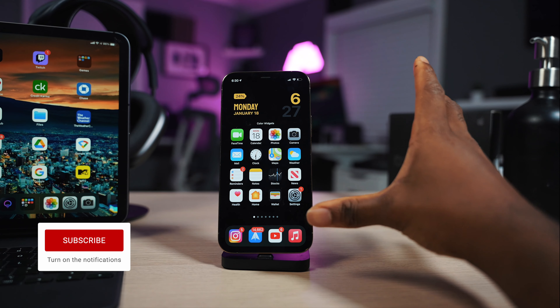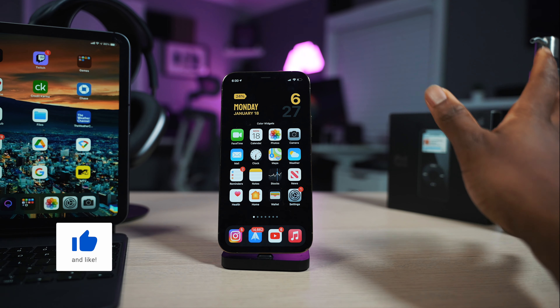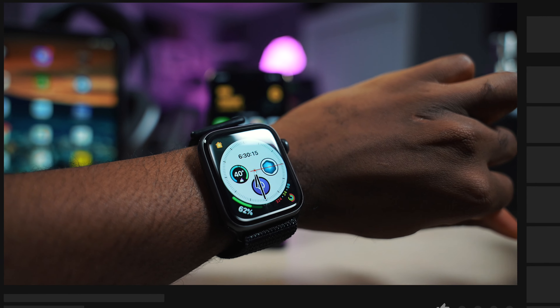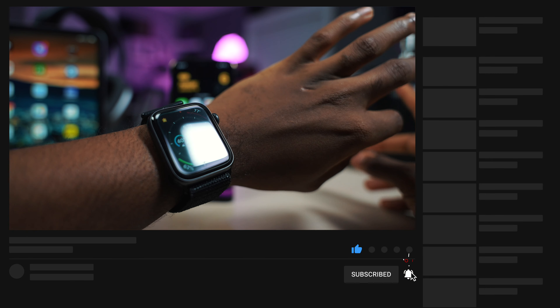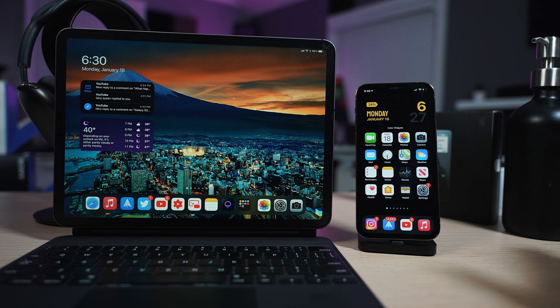In terms of watchOS and macOS — especially macOS — we saw that big overhaul with Big Sur, so there's not really that many features I want to see. For the Apple Watch, the only thing I can think of is third-party watch faces. We've been saying this for years — Apple, make it happen. But for the most part, the watch is just fine. Comment down below what you guys think and what features you want to see in iOS 15.